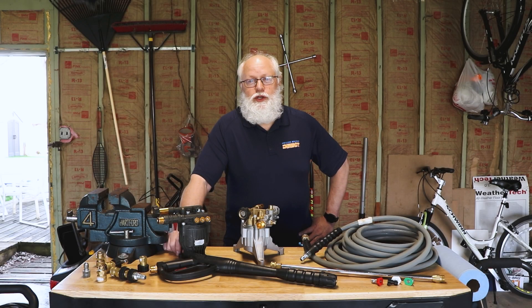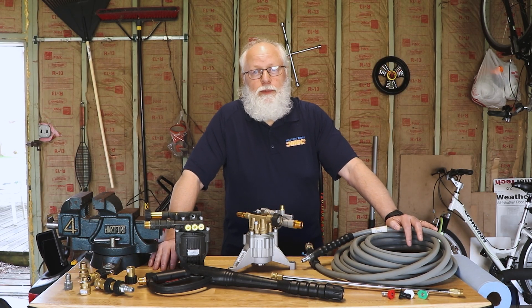Hey, this is Jim with Power Equipment Direct, your pressure washer expert. Today I'm going to talk about how to pick the perfect pressure washer.